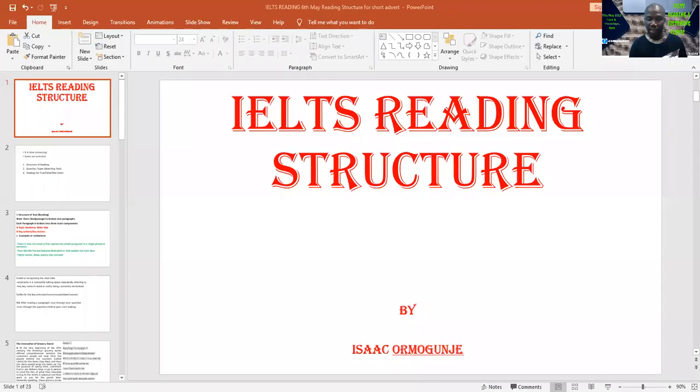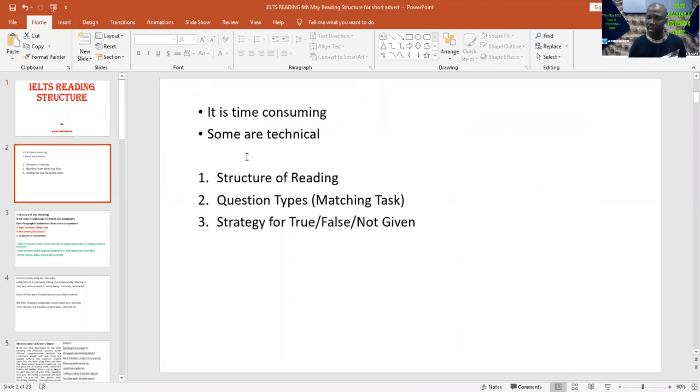Now you can see my lecture slide. I'll be teaching reading structure and explaining what it means. The sole aim is to help you read effectively so that you can be as accurate as possible. The IELTS reading passages are complex — sometimes technical and wordy — you need to find a method around reading. You have three passages and you're going to spend at least 20 minutes on each, a total of 60 minutes answering 40 questions.